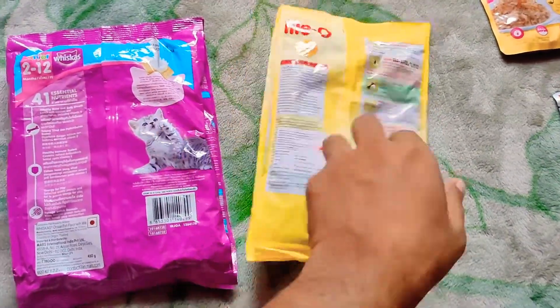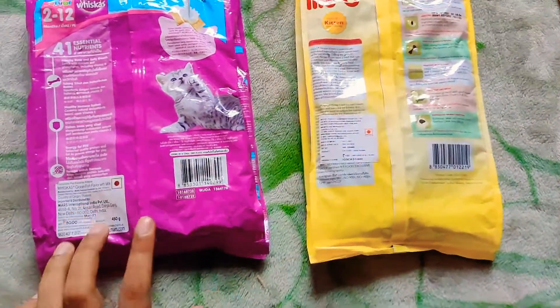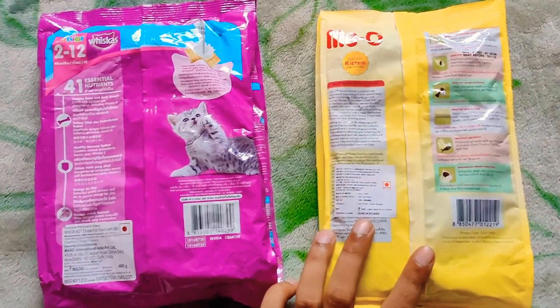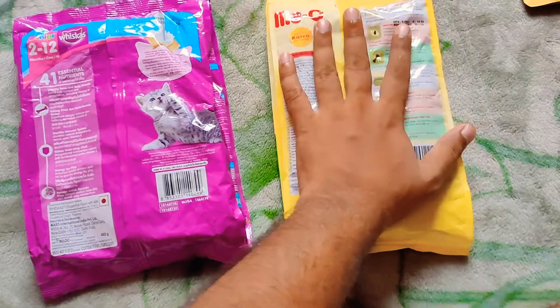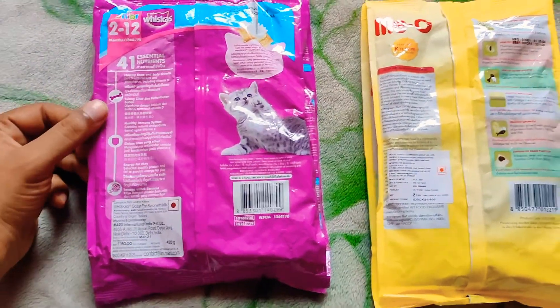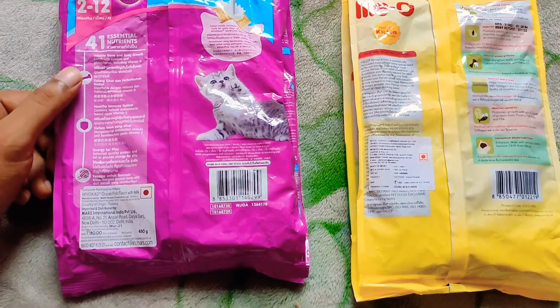This is 450 grams for 180 rupees and this is 400 grams for 180 rupees, so the Meow is costlier than Vicious. In Vicious benefits I can only see bones, immunity, and hairball.